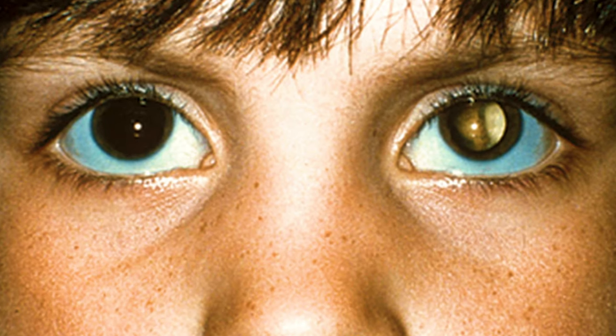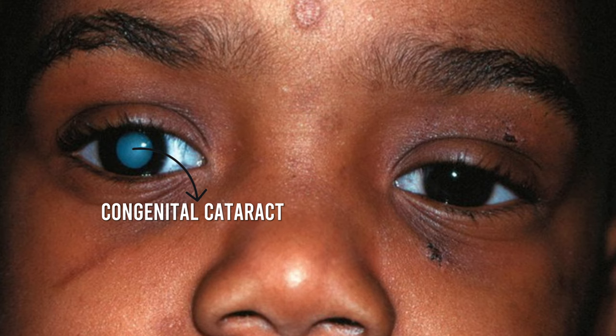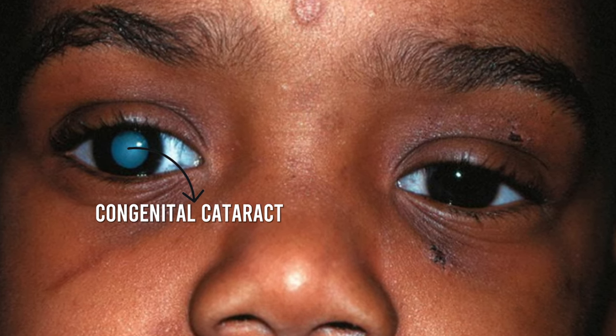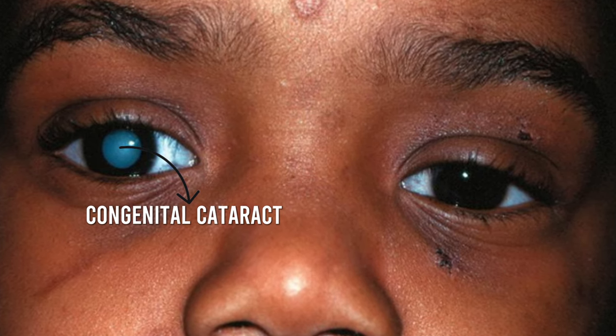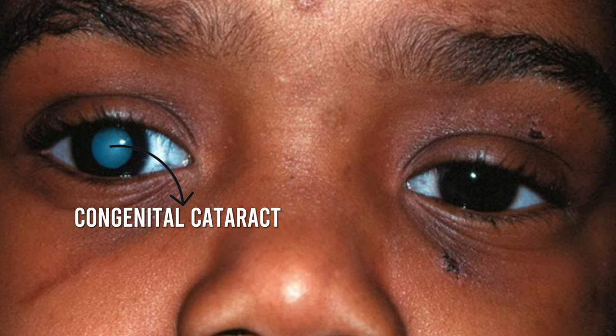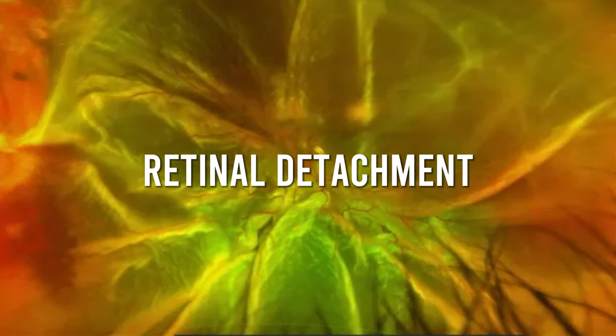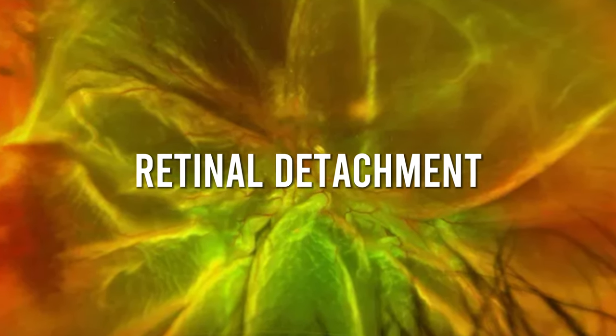The number one condition we need to rule out for leukocoria is retinoblastoma — a rare form of eye cancer that affects young children. If it isn't treated early, it can be not only vision-threatening but also life-threatening. Other conditions that can cause leukocoria include congenital cataracts, or clouding of the lens inside the eye. If a child has a cloudy lens, light won't pass through properly and we'll see leukocoria instead of the normal red reflex. Other retinal conditions like retinal detachments, retinal bleeding, or abnormal retinal development can also cause leukocoria, so these are all things we need to rule out.